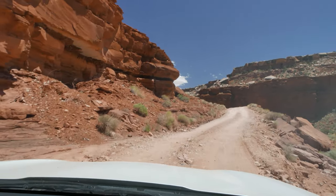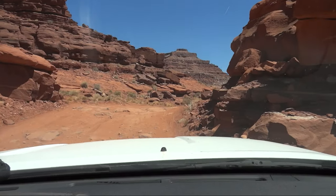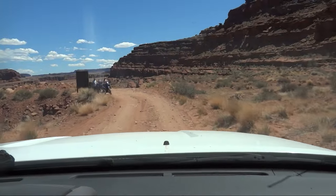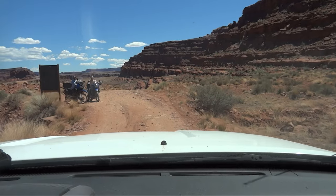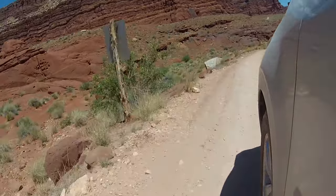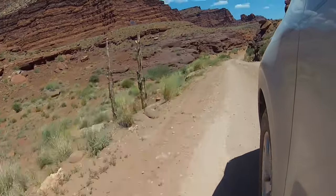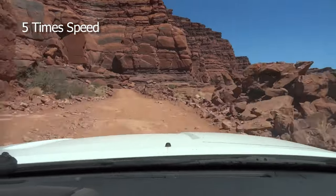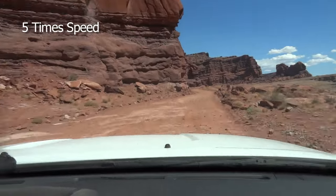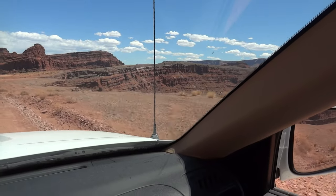The drive up is also a challenge. Some motorcyclists asked me about the part I just drove down, and they shared what was next for me. The trail is now on a broad shelf above the Colorado River. The cliffs rise 1,200 to 1,500 feet, and the view is amazing. It took 45 minutes to get here, including the White Rim excursion.